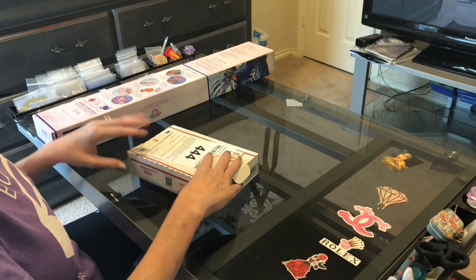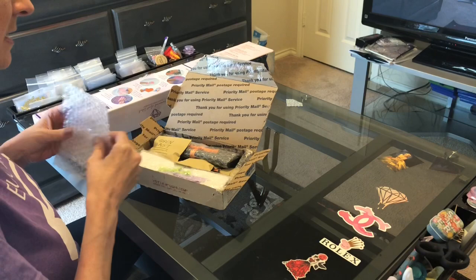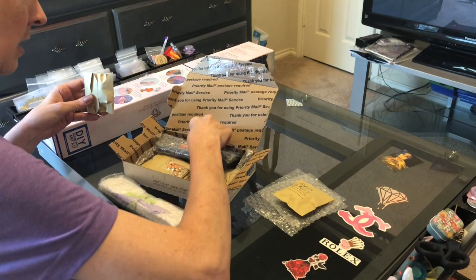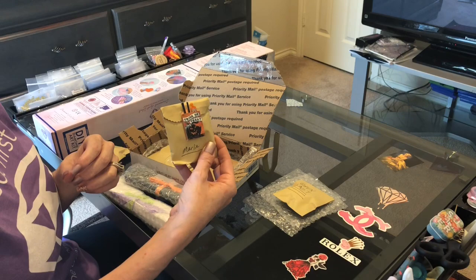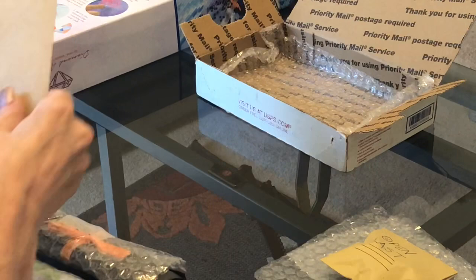I have not opened the Pentastic Painters package yet — oh my gosh, they have packed it! I ordered two or three pens. This says open last so I'll do that last. Oh my — trick or treat — they gave Marlon a treat!